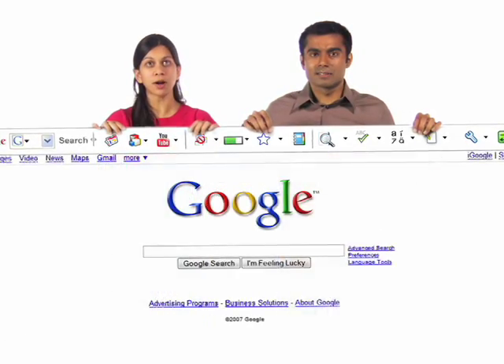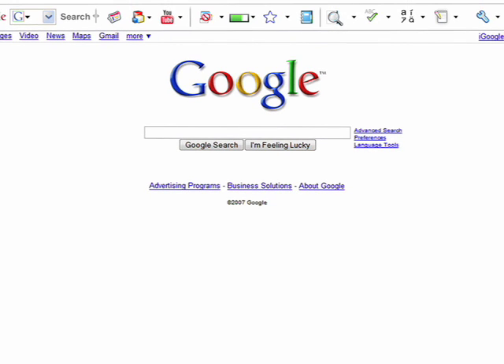So where can you find Google Toolbar? At the top of your browser, or download it at toolbar.google.com/T5.